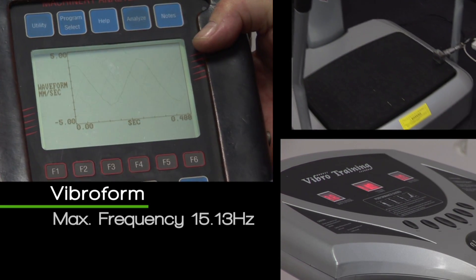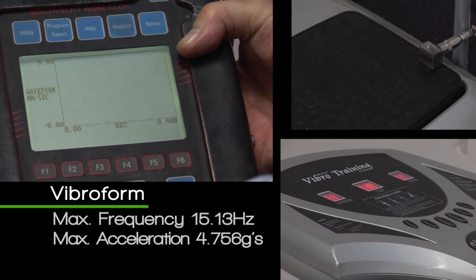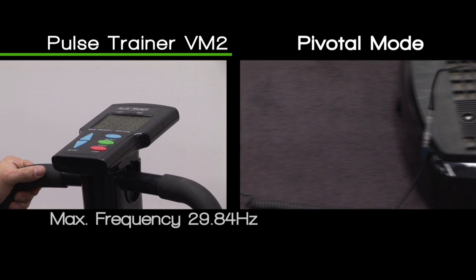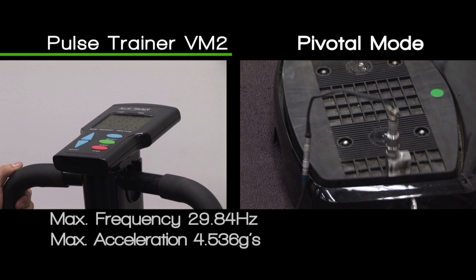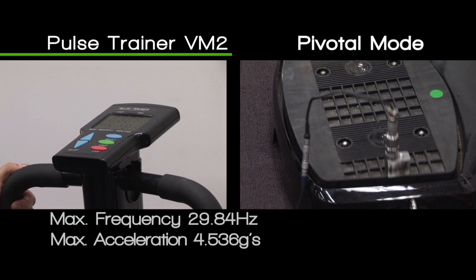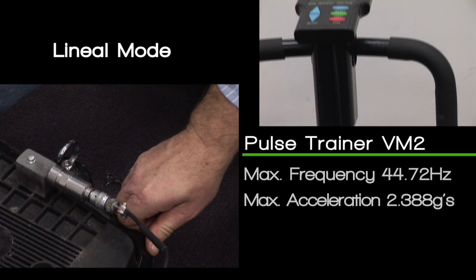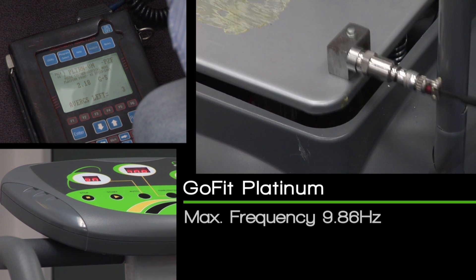Vibro Form: maximum frequency 15.13 Hz, maximum acceleration 4.756 Gs. Pulse Trainer VM2, pivotal mode: maximum frequency 29.84 Hz, maximum acceleration 4.536 Gs. Lineal mode: maximum frequency 44.72 Hz, maximum acceleration 2.388 Gs.